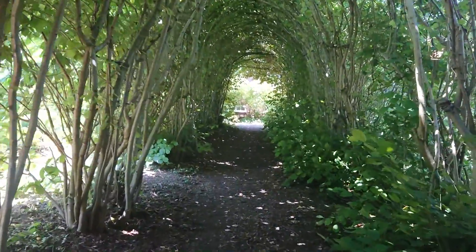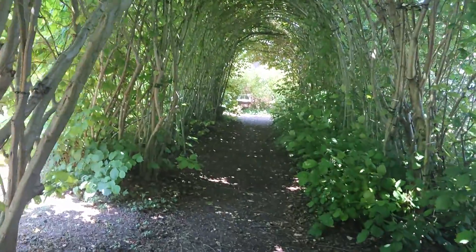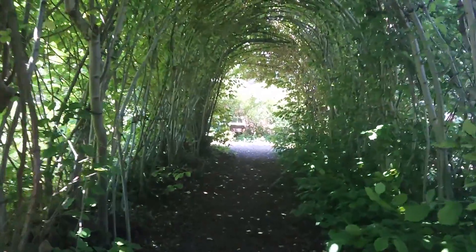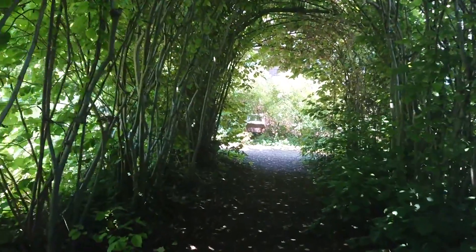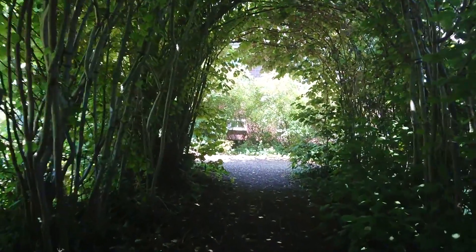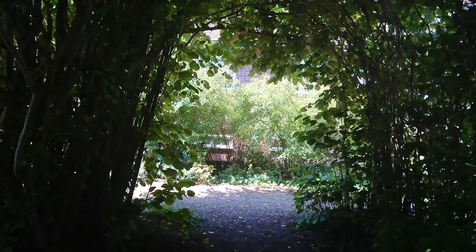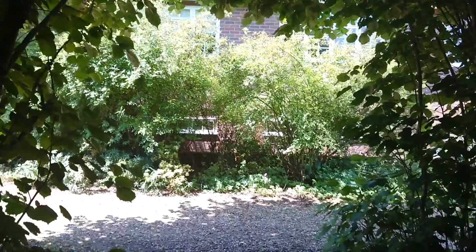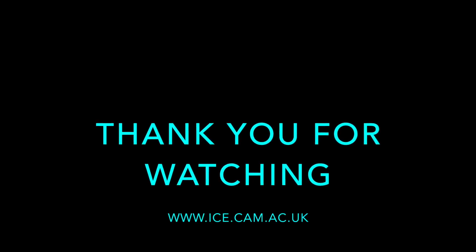When the tunnel's newly pruned it actually looks like a woven basket from the outside. It's looking a little bit shaggy at the moment. It's a very enjoyable job to do — the start's a bit daunting, the middle you feel like you're getting somewhere, and the end is very joyful. As you can see, it's a beautiful place.